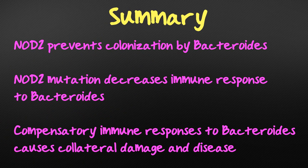To summarize, we discovered an important role for NOD2 in preventing colonization by Bacteroides vulgatus. NOD2 mutation allows the initial colonization to occur, and then other parts of the immune system respond with excessive force, causing collateral damage. This could be the reason why NOD2 mutations are associated with inflammatory bowel disease.